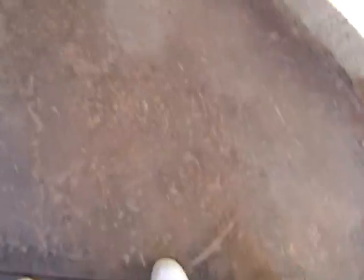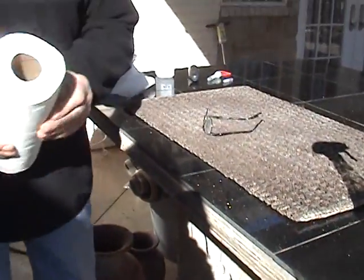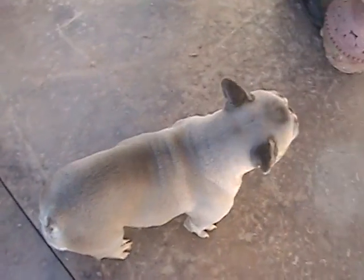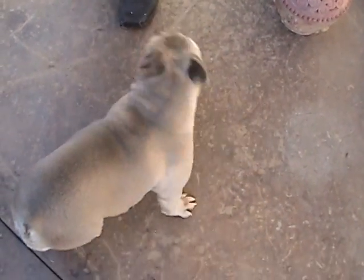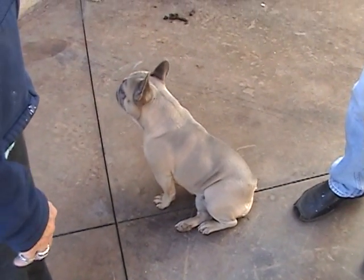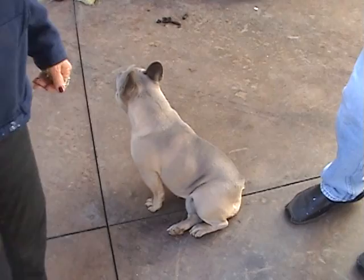I get this question a lot. People want to breed their dog with Stitch but they don't know when to breed. They say, 'Oh, I'm going to breed on the sixth day,' or 'I'm going to breed on the eighth day.' And the answer to that is: you don't know. There's no way you can say that a particular dog would be ready on a particular day. The only way to do this is to do a progesterone test.